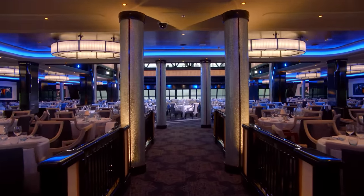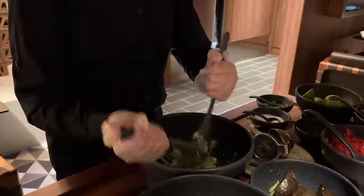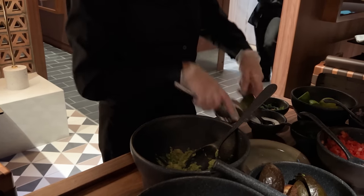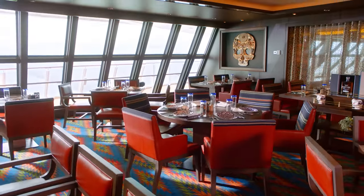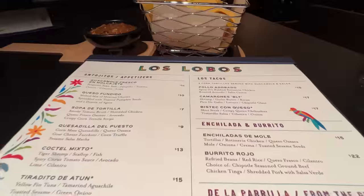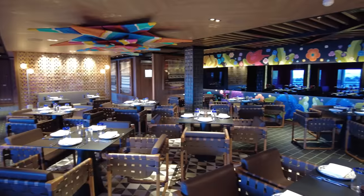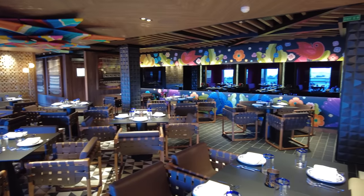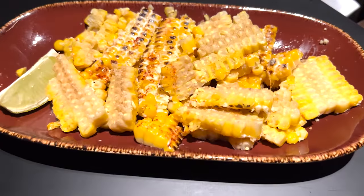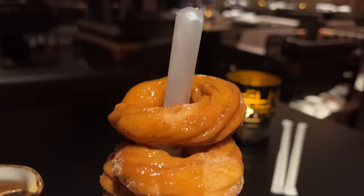Norwegian Cruise Line is known for its freestyle approach to dining — no set dinner times, no table arrangements or main dining rooms. Instead, the cruise line offers a variety of dining options. While there are several complimentary options, many dining venues charge an additional fee. Luckily, there's a Norwegian Cruise Line specialty dining package, which entitles users to dine at many fee-charging restaurants on any NCL ship for one set price. This specialty dining package is commonly one of NCL's Free at Sea perks.